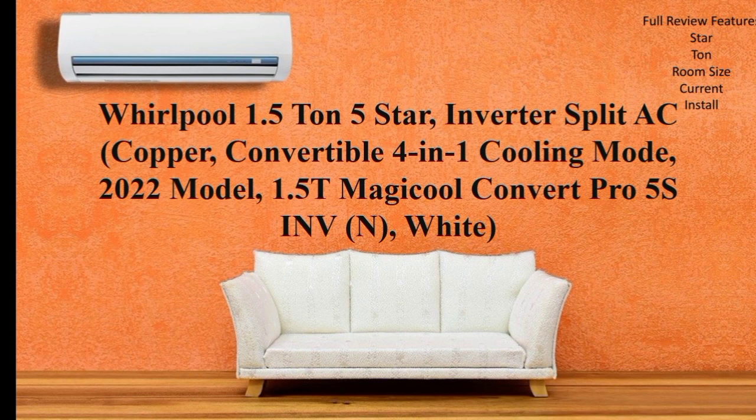First, we will get the full name of this AC: 1.5 ton, 5-star inverter split AC, 4-in-1.